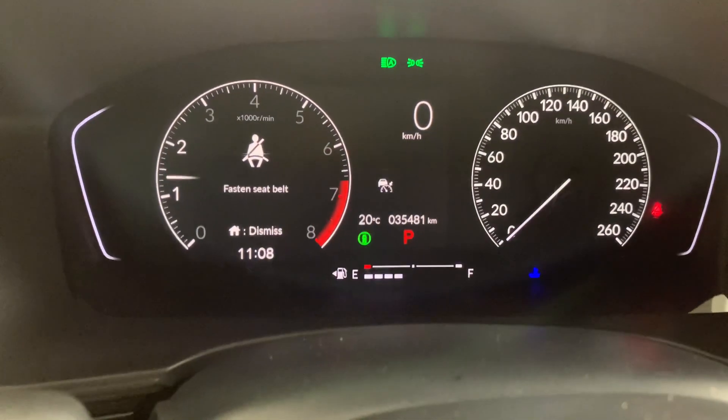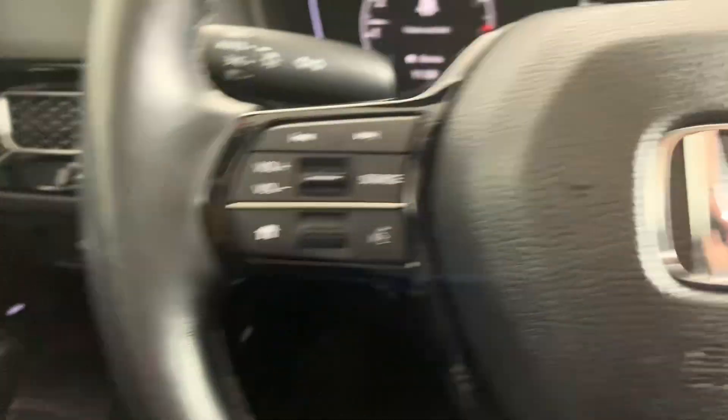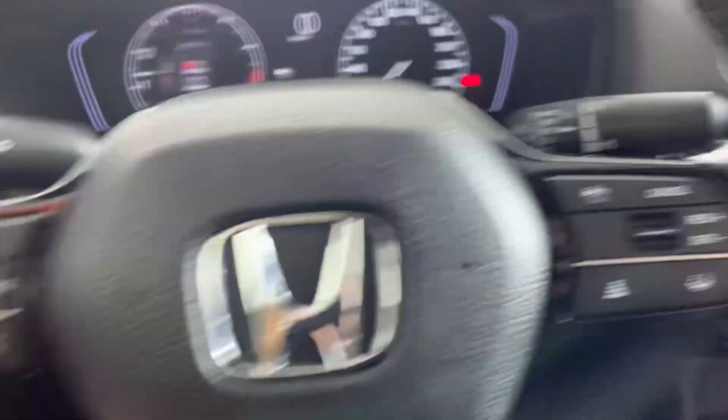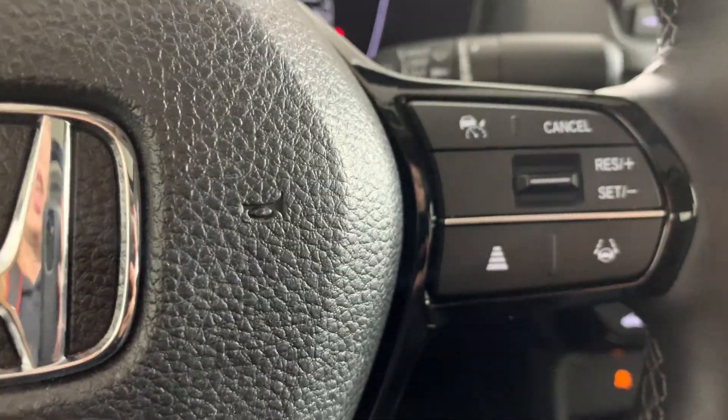On our steering wheel, we have all of our media options over on the left-hand side, and then our cruise control options and lane assist — so all those kinds of things. On the right, we do have the heated steering wheel on this one as well.